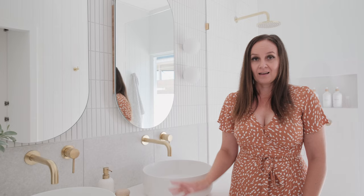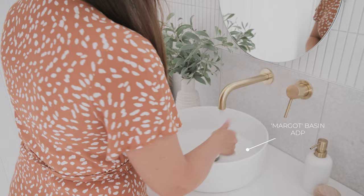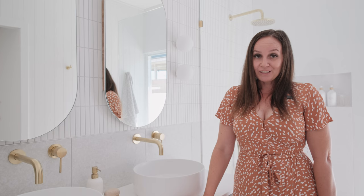Above it I've teamed it with mirrored wall cabinets from ADP as well. I've gone with the Margo Basin in a matte white finish — just wanted something really simple, clean, and it is a beautiful basin.